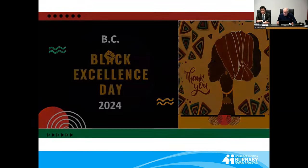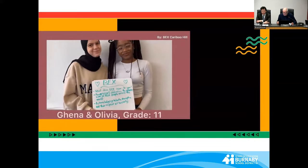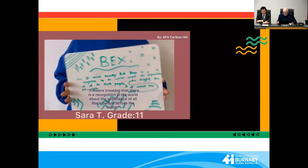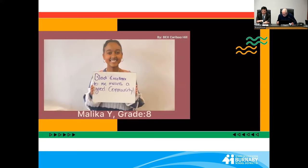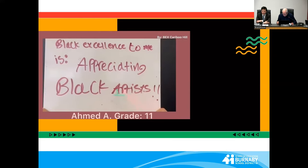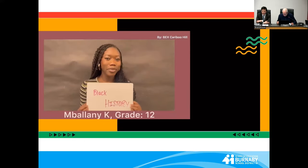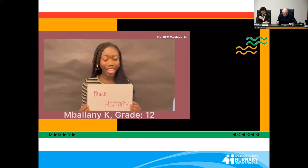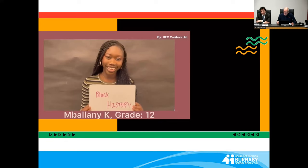Facing the rising sun of our new day begun. Black excellence, to me, means acknowledging Black history — and not only American Black history, but also Canadian Black history and the school district curriculum.